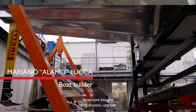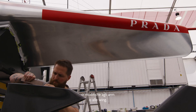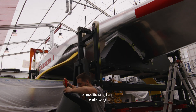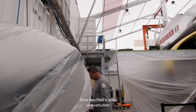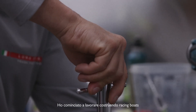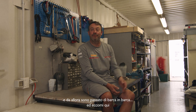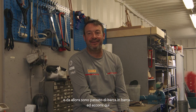The boat is never done. All the time I need the repair, or the upgrades, or the modification, or the change of the arms and the wings. My name is Ben Field, and I'm a boat builder. I started working at building racing boats. From there, just kept moving from one boat to another boat, and here we are.